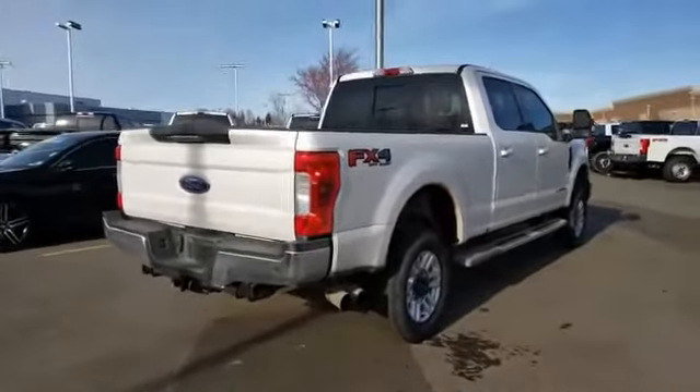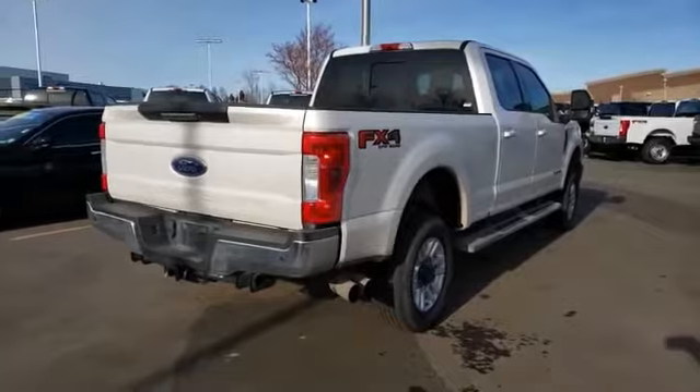Ford F-350 Super Duty. This vehicle has less than 85,000 miles.